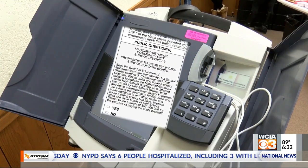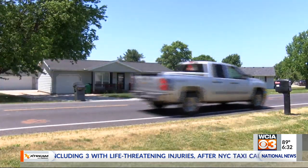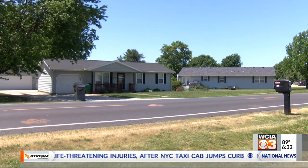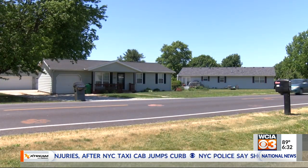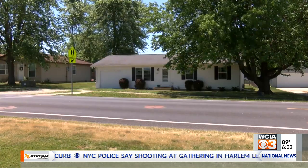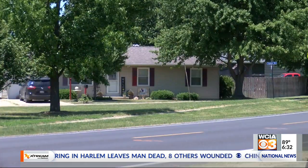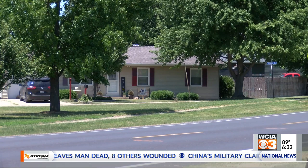A referendum on next Tuesday's ballot will ask if voters are willing to take on a rise in property taxes. If you own a home valued at $100,000, the referendum would push your property tax bill up by $295 a year. If it's a more realistic $250,000, the bill will go up an estimated $727 for the next 20 years.